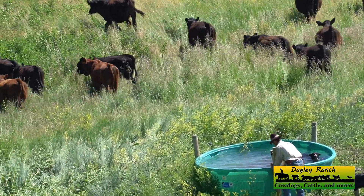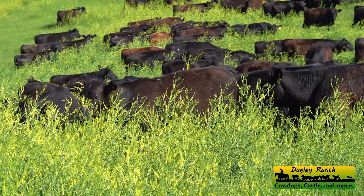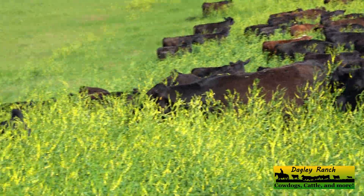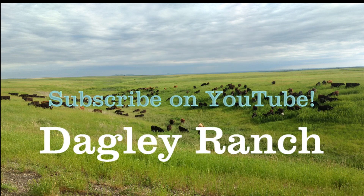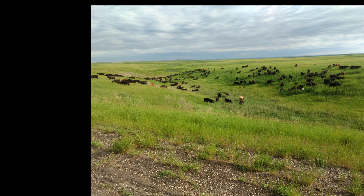Here Spur is cooling off in the water tank while I check out the float. They look like some happy cattle. Thanks so much for watching — God bless. We'll see you next time.